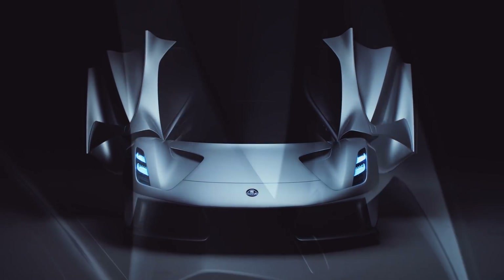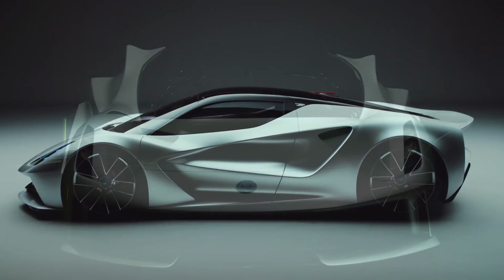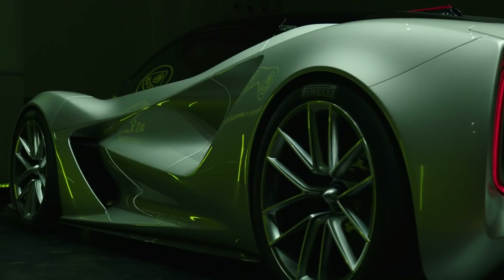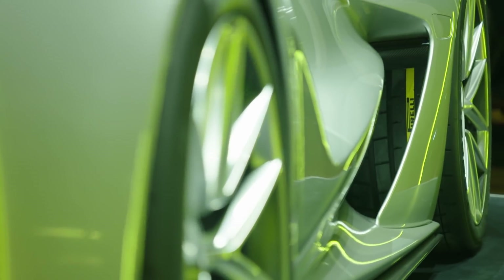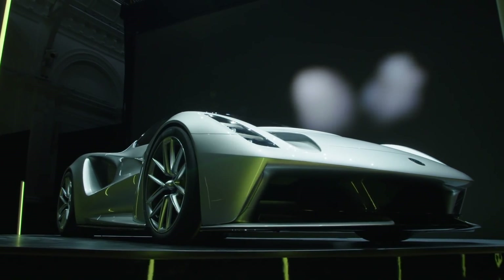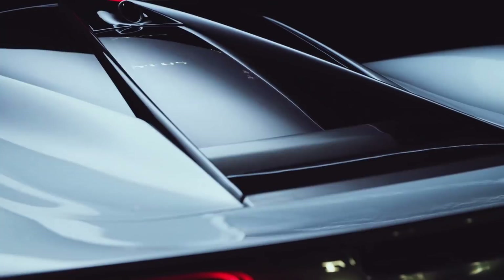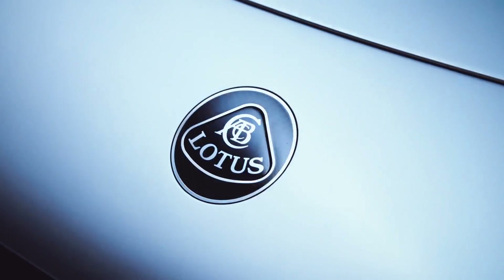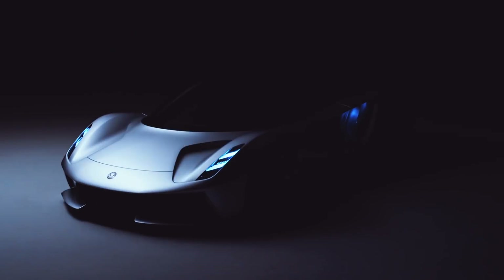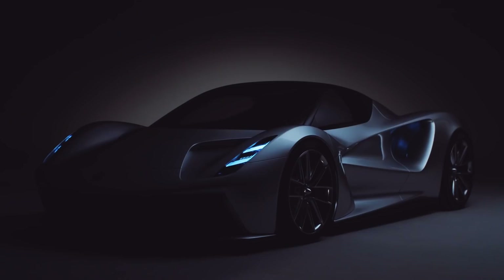The Lotus Evija is the world's first pure electric British hypercar and also the world's lightest production EV hypercar, coming in at just 1,680 kilograms (3,703 pounds). It has a mid-mounted battery pack to mimic the celebrated Lotus mid-engined sports car layout, four motors — one in each wheel — and a 70 kilowatt-hour battery pack. According to Lotus, their drivetrain operates at around 98% efficiency, and like Tesla, the Evija will be able to receive over-the-air software updates.